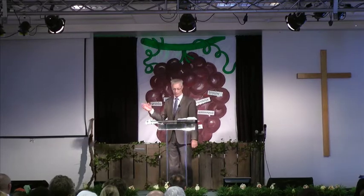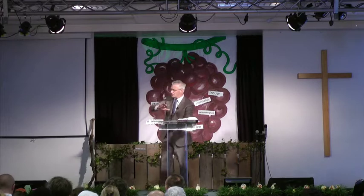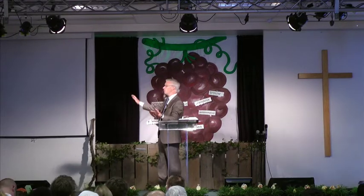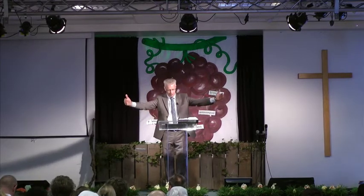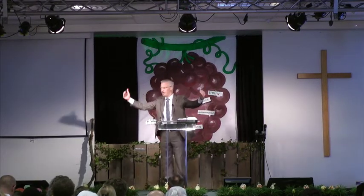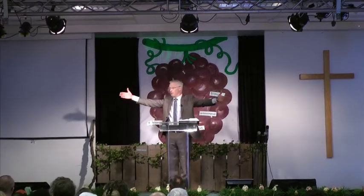Je kunt het lezen in Johannes 15, kun je het thuis nog eens doen. Jongens en meisjes, eigenlijk is de wereld één grote wijngaard. God heeft de wereld gemaakt om vrucht te dragen. En God is de wijngaardenier, de boer, die daarvoor zorgt, die voor zijn wereld wil zorgen, en die ernaar verlangt dat er veel mooie, goede vruchten op deze wereld groeien.